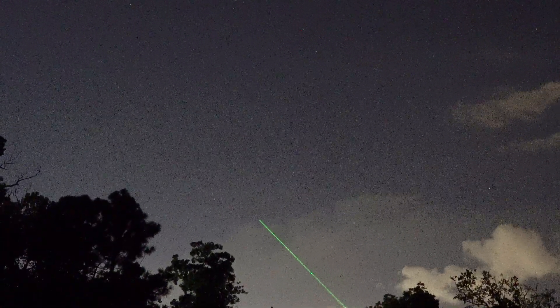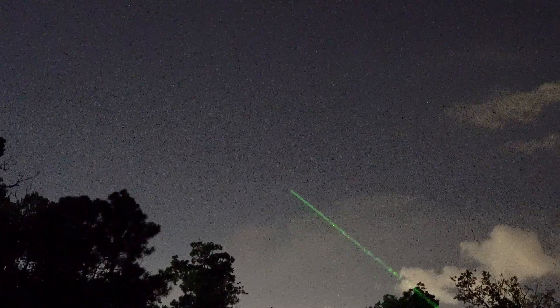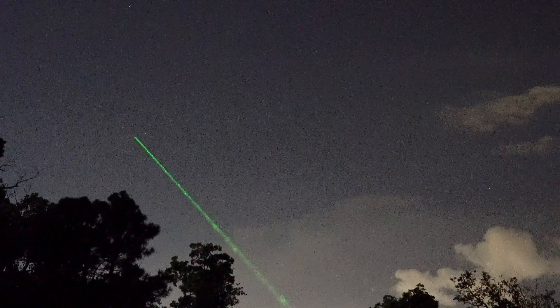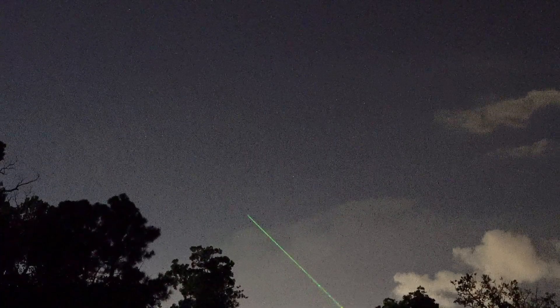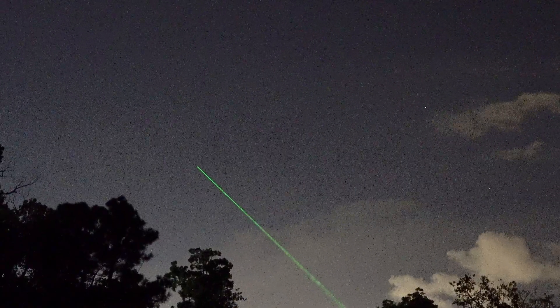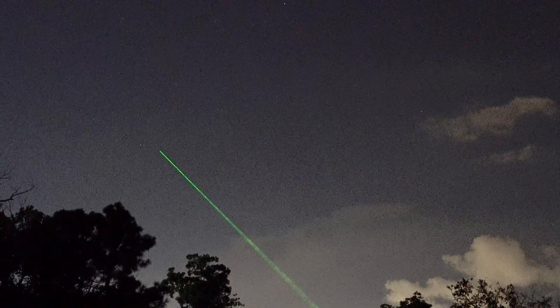The comet is right there. Now this is Theta Ursa Major, and this is the back foot of the Great Bear. And the comet is there today, tomorrow it'll be about here, and then the day after that it'll be right in there somewhere.